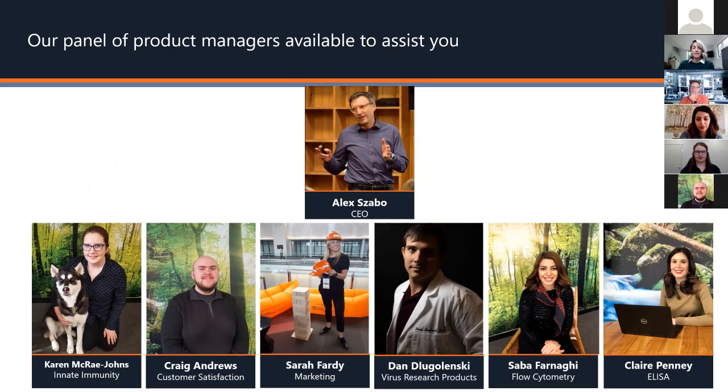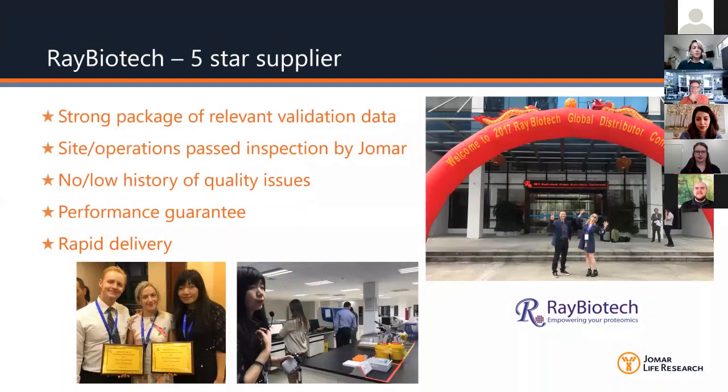Please feel free to reach out — no question is silly, and I'm sure we'll all learn from whatever questions you might have. I'm going to start by talking about the company that created the rapid IgG and IgM test kits.